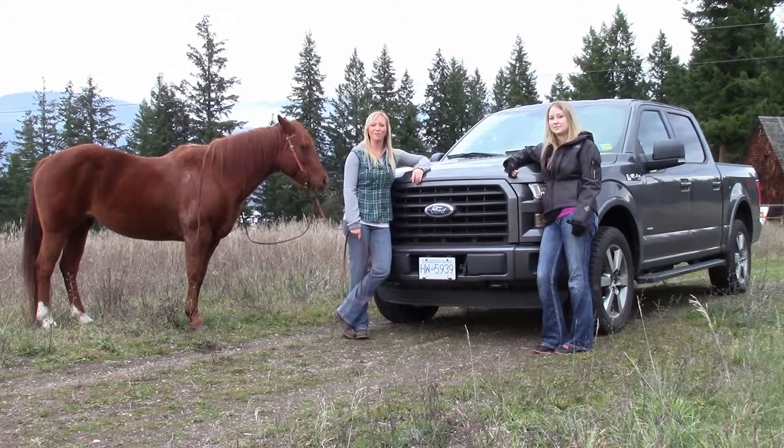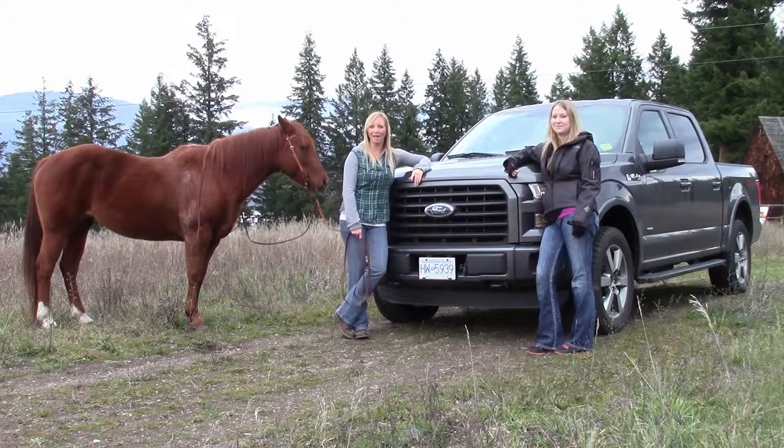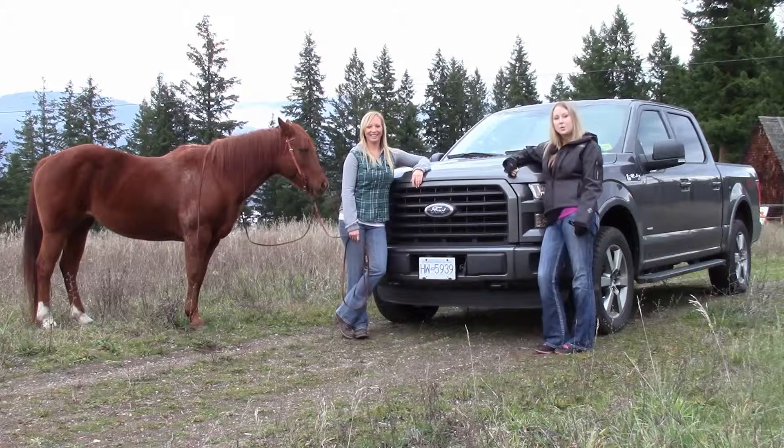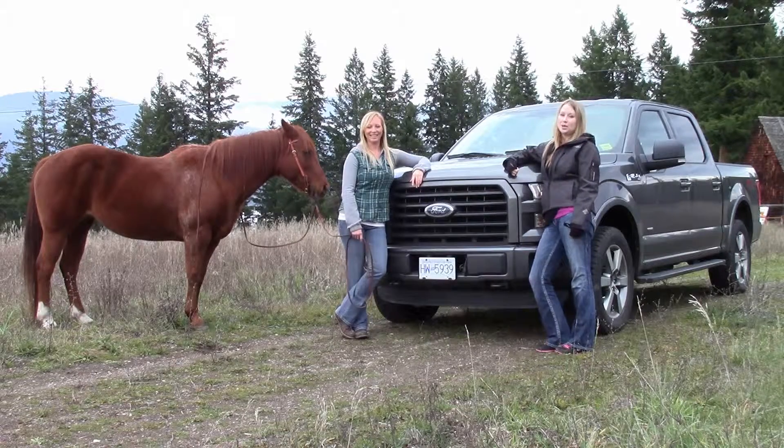Hey guys, it's Kylie and Kelsey here from Jacobson Ford and Simon Arm, or should I say K-Throttle, coming at you live. Today we're here with one of our 2015 F-150s. We're here to talk about its 2.7 liter EcoBoost engine.